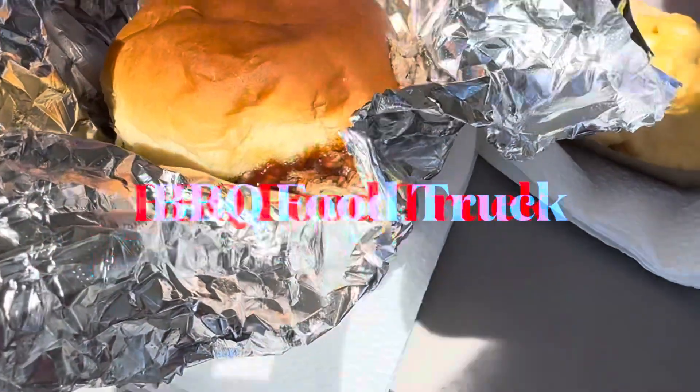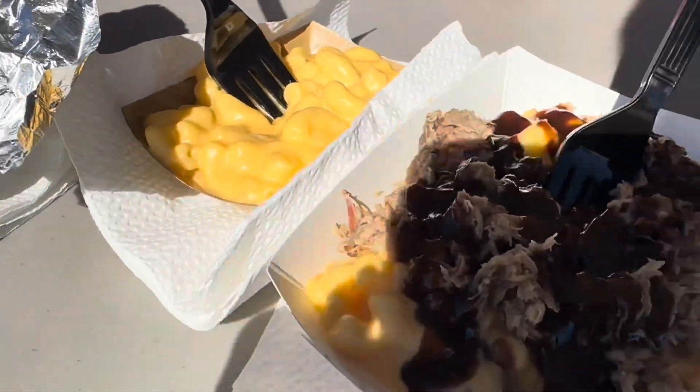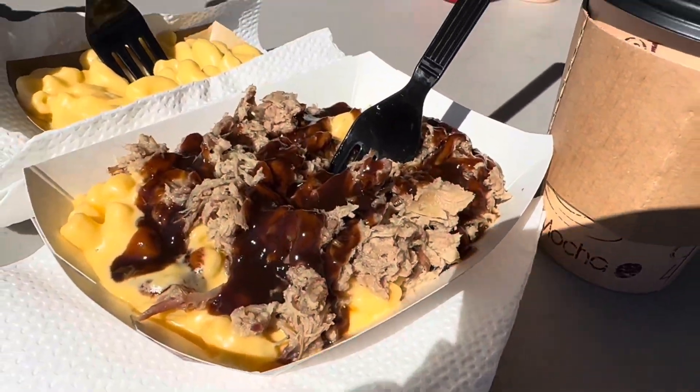We have our pork sandwich, macaroni and cheese, and barbecue macaroni and cheese.